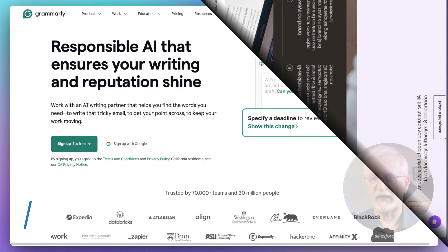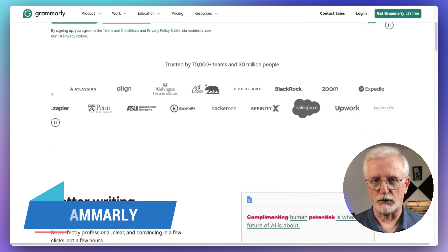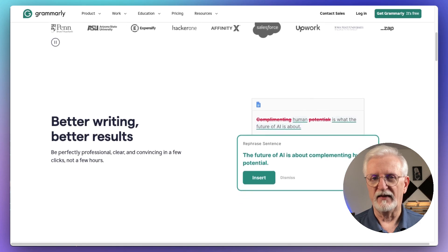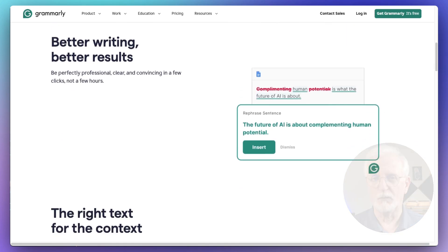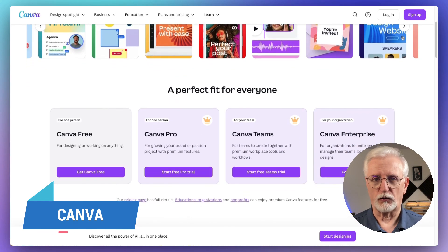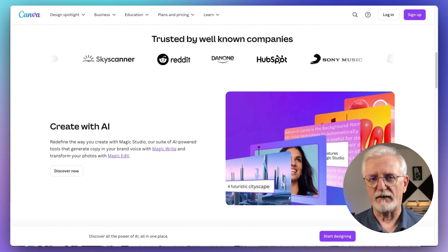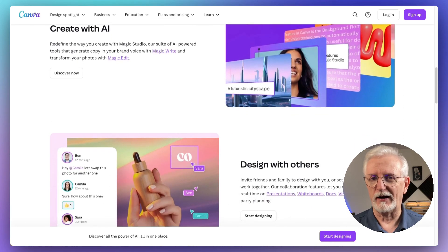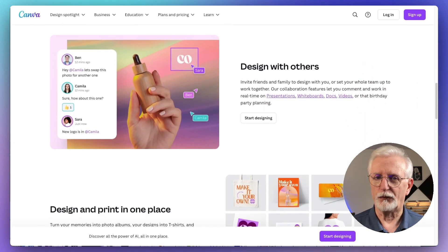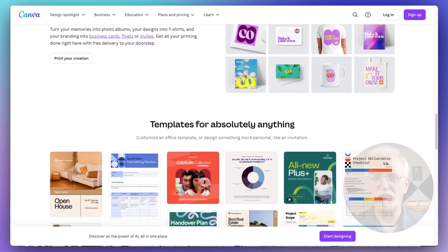Speaking of which, Grammarly is a premier AI-powered writing assistant, and its premium version has a plagiarism detector that can scan over 16 billion web pages. Content creation also includes all kinds of graphics, so we recommend using Canva. It's a super user-friendly graphic design tool for creating stunning visuals, with a drag-and-drop feature and tons of templates for creating all kinds of content.